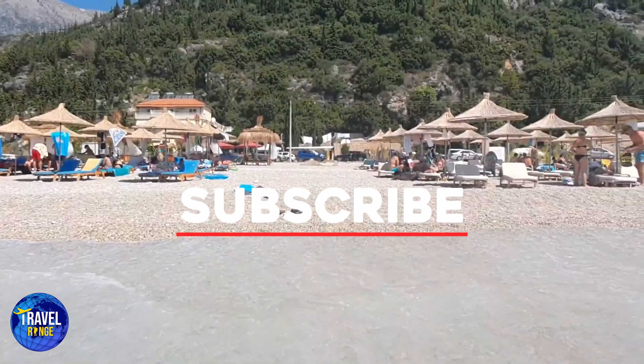Albania is certainly a place that every traveler should know, so write it down on your list for next time. That's all for today, and we will see you in the next one.